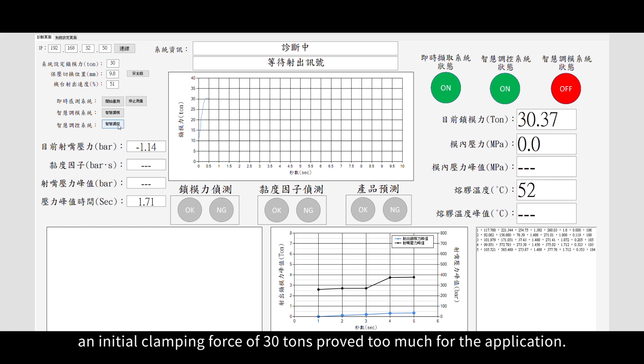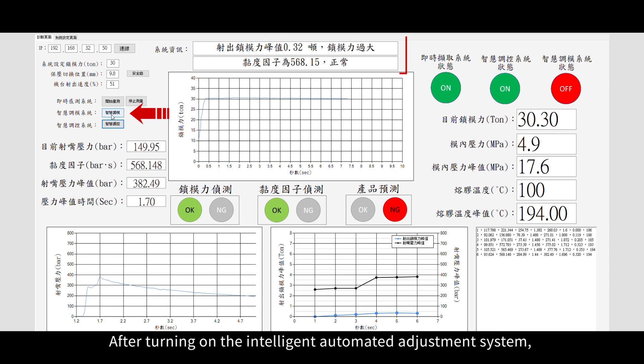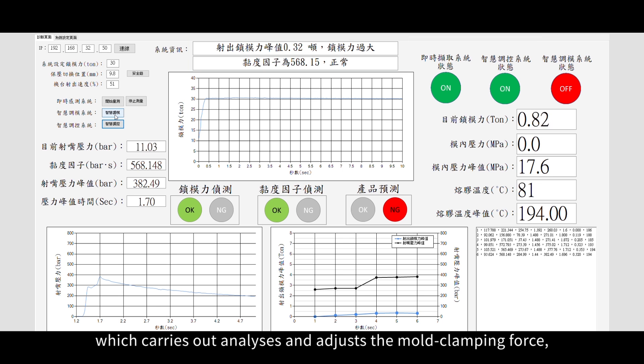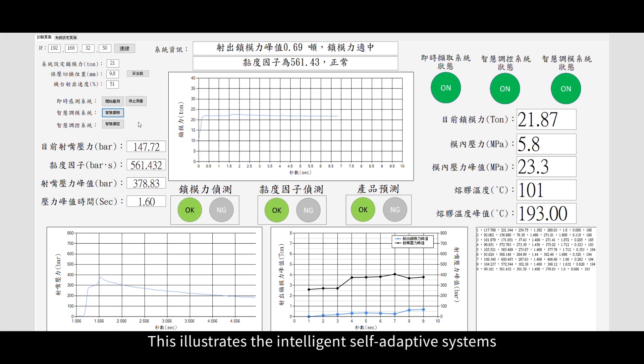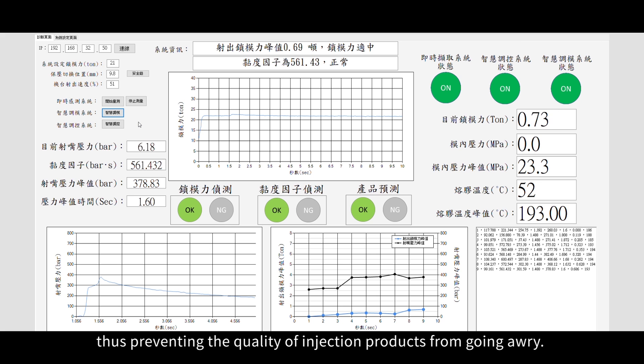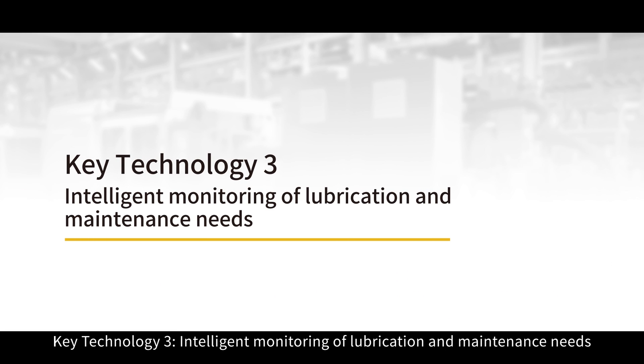With various injection molding parameters set, an initial clamping force of 30 tons proved too much for the application. After turning on the intelligent automated adjustment system, which carries out analyses and adjusts the mold clamping force, a final 21-ton clamping force was found to be the most appropriate. This illustrates the intelligent self-adaptive systems as being able to lower the clamping force, thus preventing the quality of injection products from going awry.